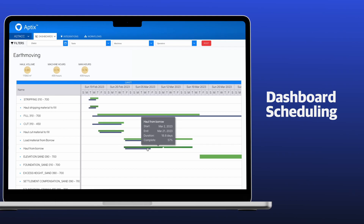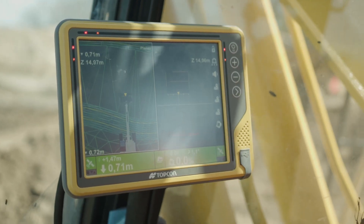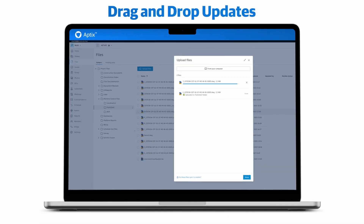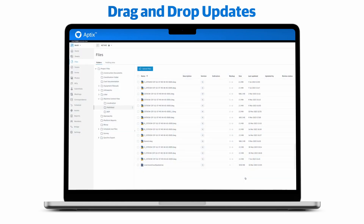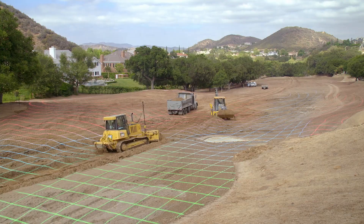Easily automate the distribution of schedule changes and push scheduled tasks to the field. Constructible model changes can be shared by dragging and dropping the updated model into the Aptix workflow, allowing all connected machines and rovers to receive the new constructible model file automatically.